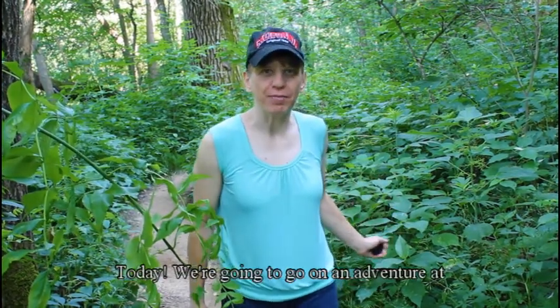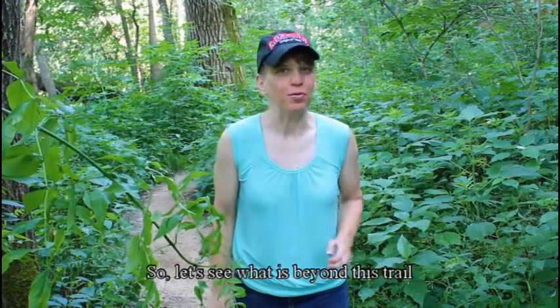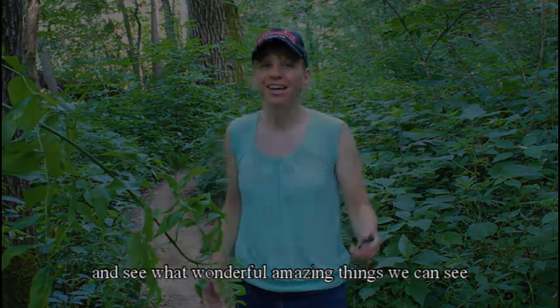Hello everyone, I'm Tamera Chaos. Today we're going to go on an adventure at Whitewater State Park. Let's see what is beyond this trail and see what wonderful, amazing things we can see. Come on, let's go.